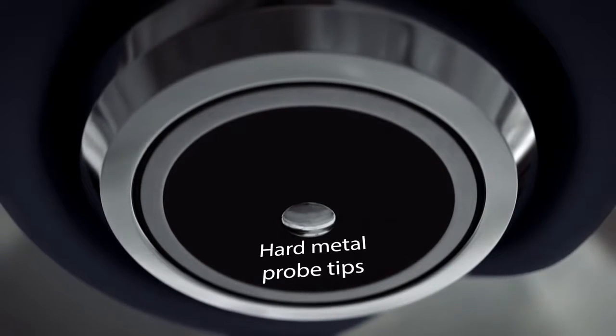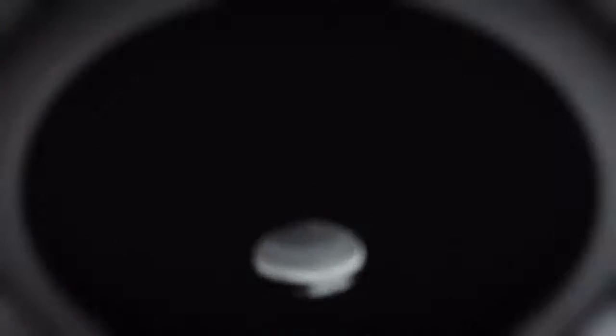Even after a thousand uses, the hard probe tip shows no sign of wear.